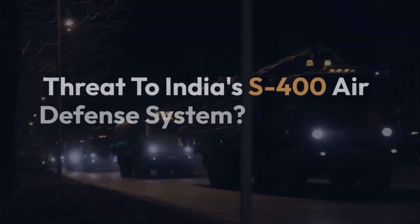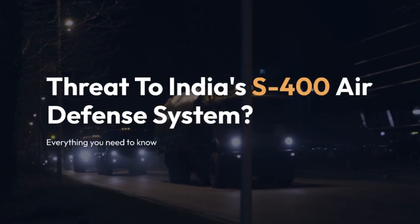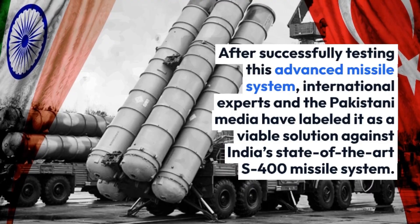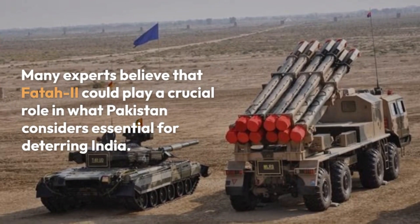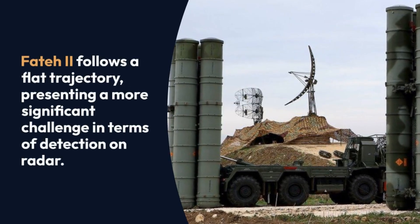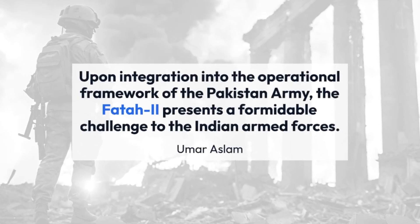Regarding the threat to India's S-400 air defense system: after successfully testing this advanced missile system, international experts and the Pakistani media have labeled it as a viable solution against India's state-of-the-art S-400 missile system. Many experts believe that the FATR-2 could play a crucial role in what Pakistan considers essential for deterring India. The FATR-2 follows a flat trajectory, presenting a more significant challenge in terms of radar detection, and upon integration into the Pakistan Army, it presents a formidable challenge to the Indian Armed Forces.